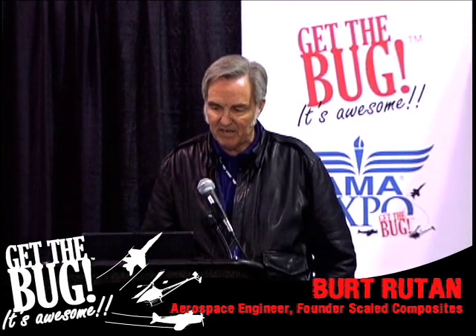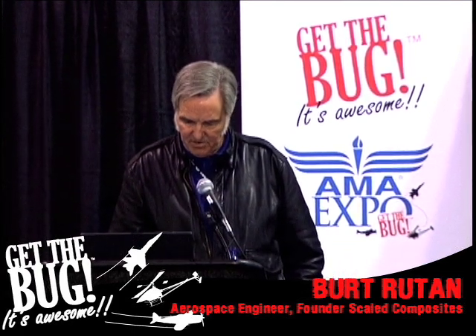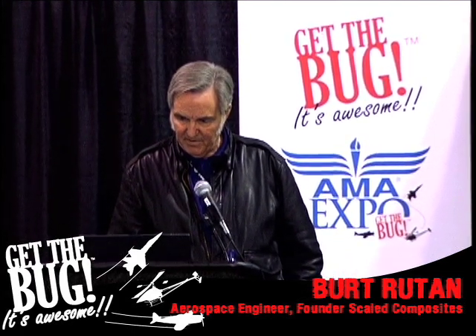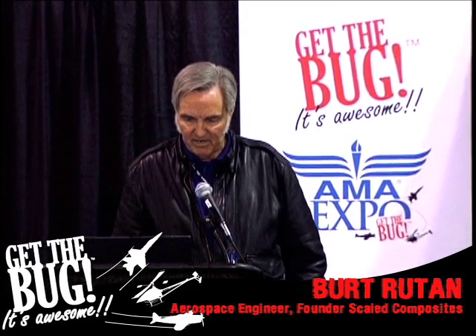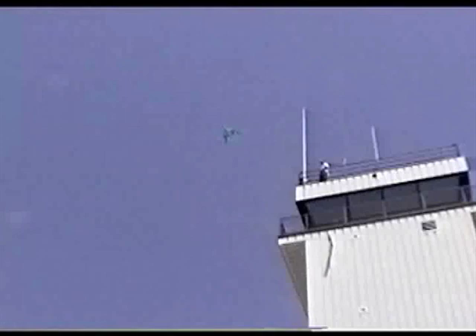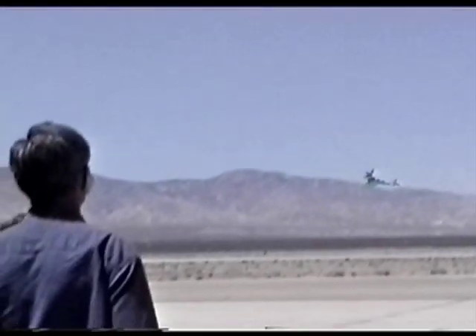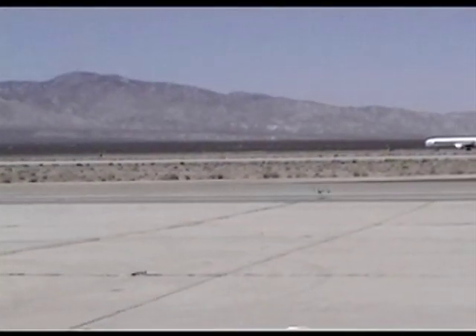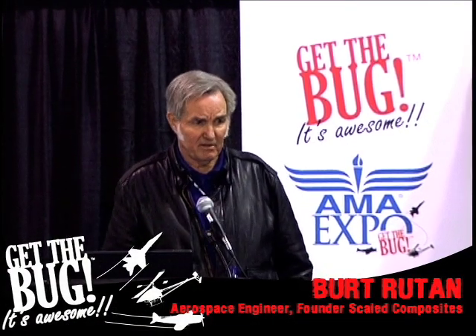If you've seen Black Sky, you've seen this glide model. This is Spaceship One being thrown off of a tower in the glide configuration. By the way, these are not radio control — they're just free flight. The more important thing we wanted to find out was what happens in the feathered configuration.